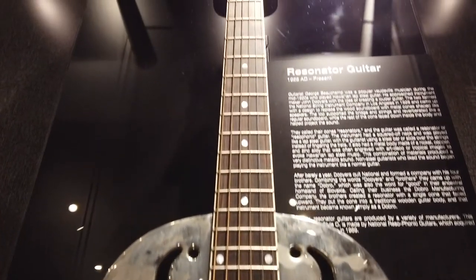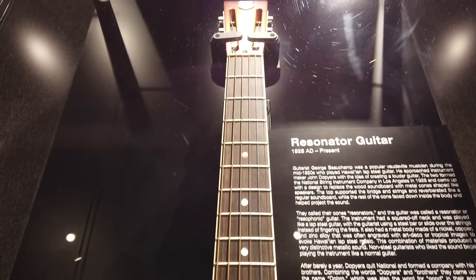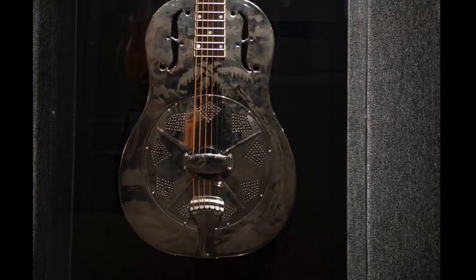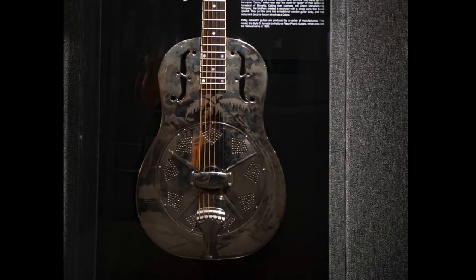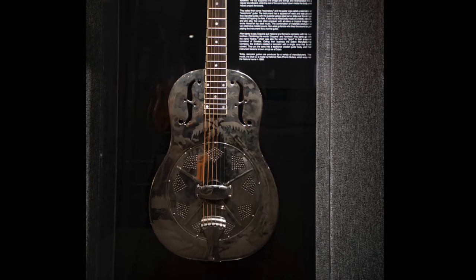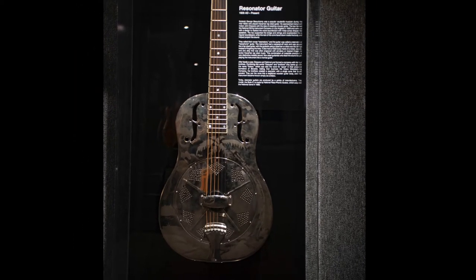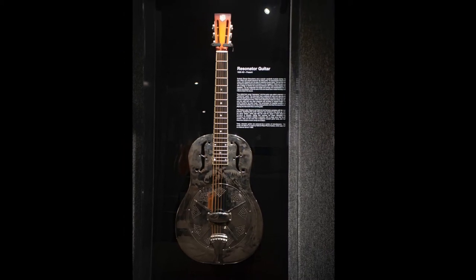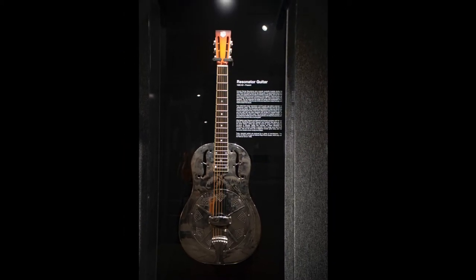Rather than wood, this metal-bodied guitar used metal cones inside the body — known as resonators — to amplify the vibration of the strings, not relying on the traditional vibrating wooden top of a regular guitar. This design definitely made the guitars louder, but had the impact of giving them a brash metallic tone that was just too harsh for most guitarists.